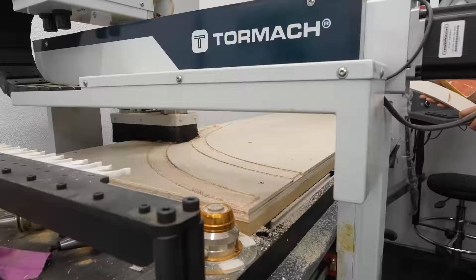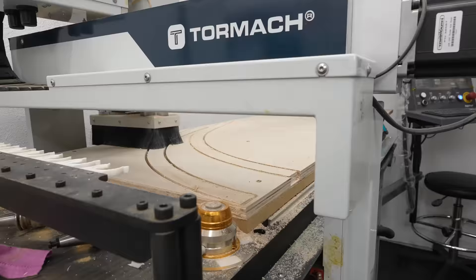Once all of that is done, I can send it over to my friend Terry the Tormach, who made super quick work of the job. Her googly eyes are still in the mail, but don't worry, they are coming.